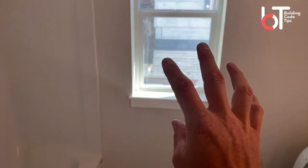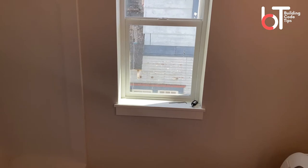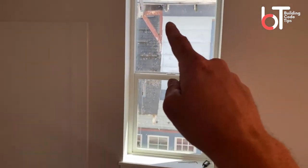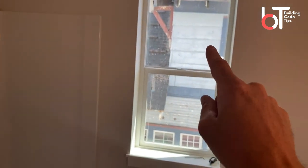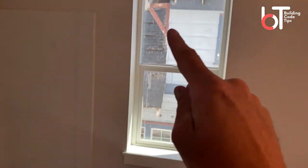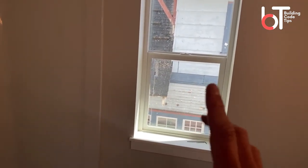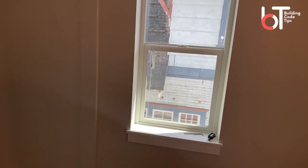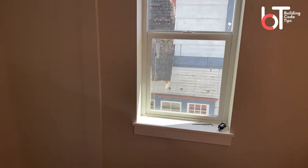That lower pane would be required to be safety glazed — tempered glazing, or whatever you prefer to call it. Now if I measured up and this pane was over five feet high, I would not need to temper the upper part. That's good to know in case you forget — if the upper pane is above five feet, you could just replace the lower section of glass and be okay. In this particular window, both panes are tempered, and I'll show you the etching.